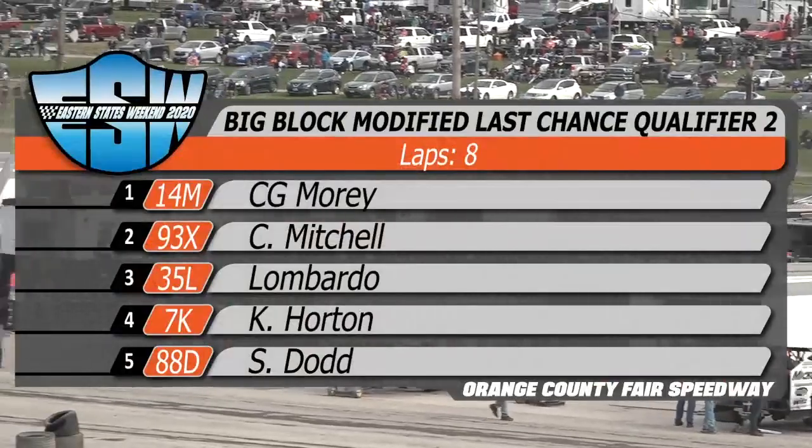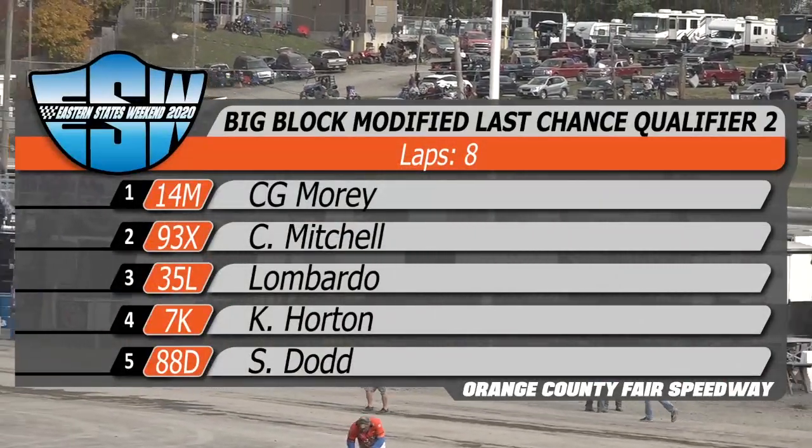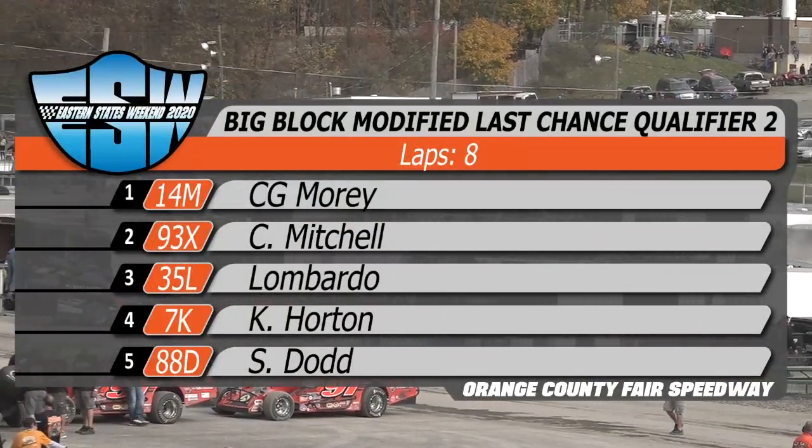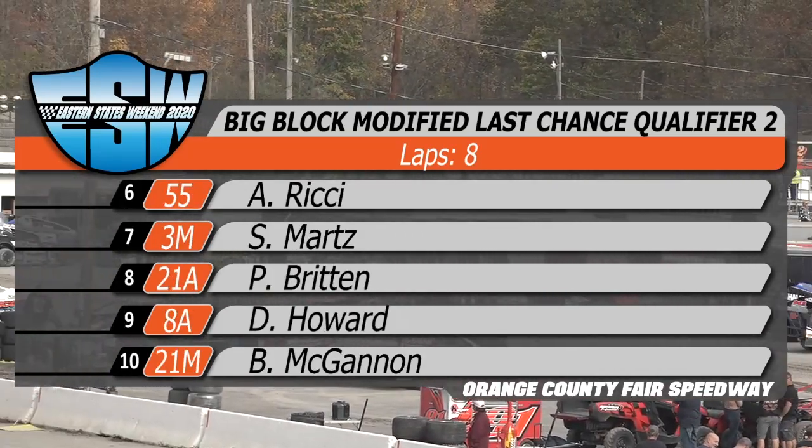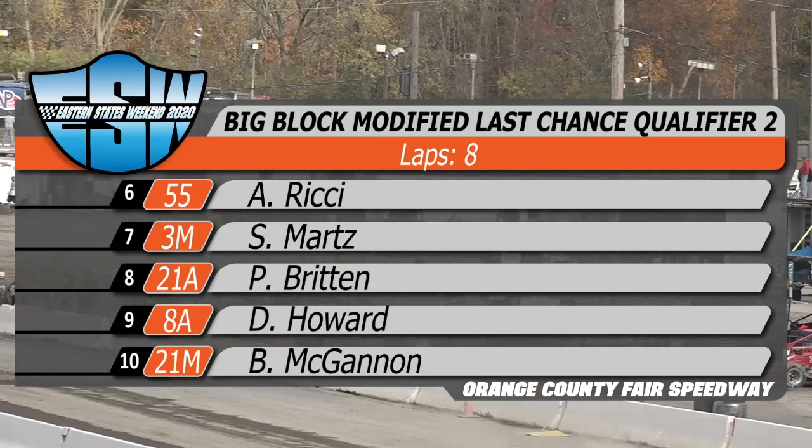Third row, spot number five, the racing plumber from here in Middletown, the Todd Lyons paving car — this is the 88 of Steve Dodd. Dodd's running mate will be the 55 car, the lovely Allison Rickey. Fourth row, spot number seven, Sammy Martz Sr. aboard the 3M machine.